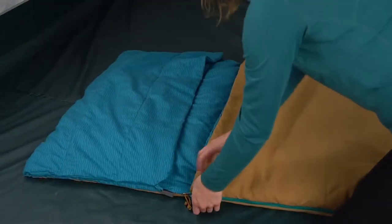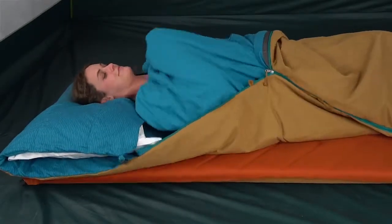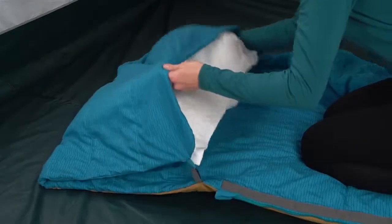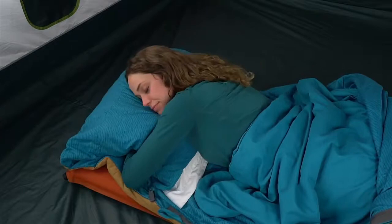Forget about restless nights waking up too hot or too cold. Simply pull back the top layer if you get too steamy and stay covered with the built-in torso blanket. The adjustable pocket locks your pillow in place and you can slip your arms through for a more comfortable night's sleep.